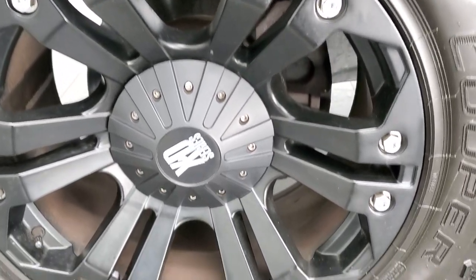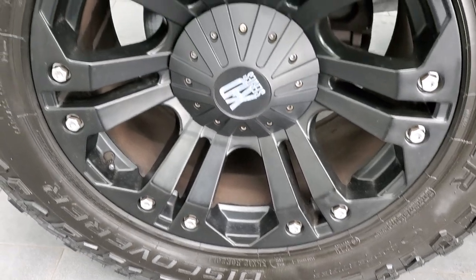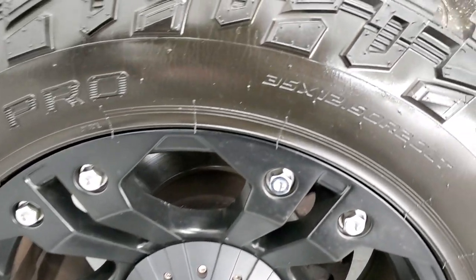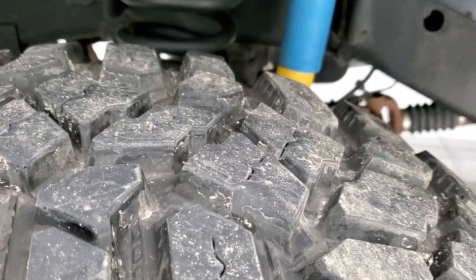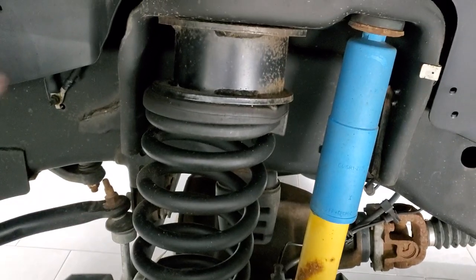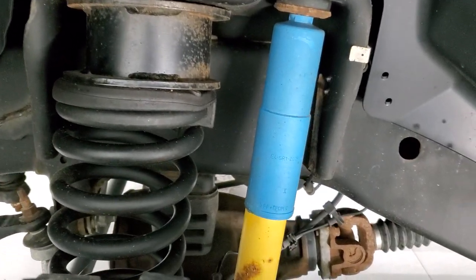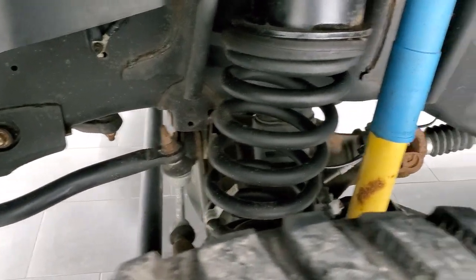This one comes with 20 inch XD series painted alloy rims and Cooper Discoverer STT Pro 35 by 12 and a half R20 LT tires. They have just about all the tread left — at least 90%. You get a leveling kit on this truck, and it also has the Bilstein shocks. The frame and underbody is in really nice condition.